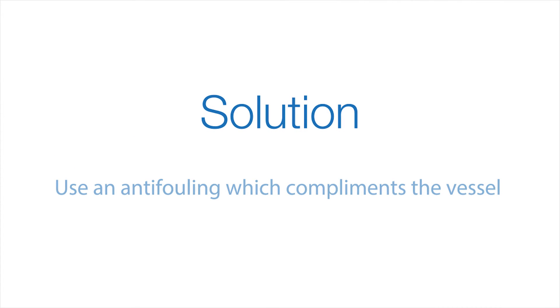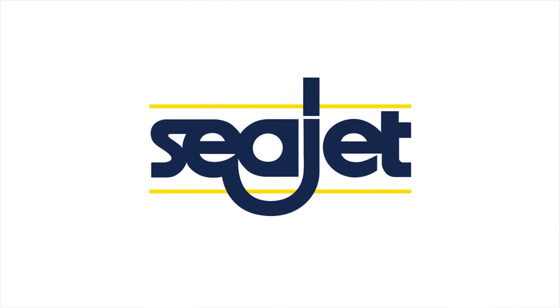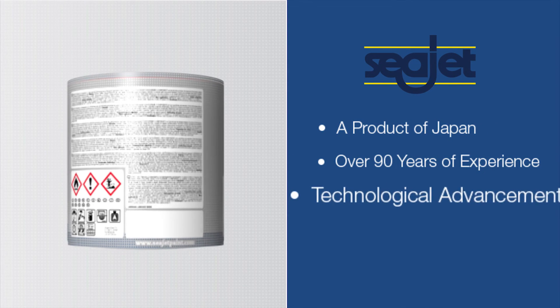The solution: use an anti-fouling which complements the vessel. With over 90 years of experience, CJET is one of the world's oldest and most respected manufacturers of marine paint and anti-foul systems.